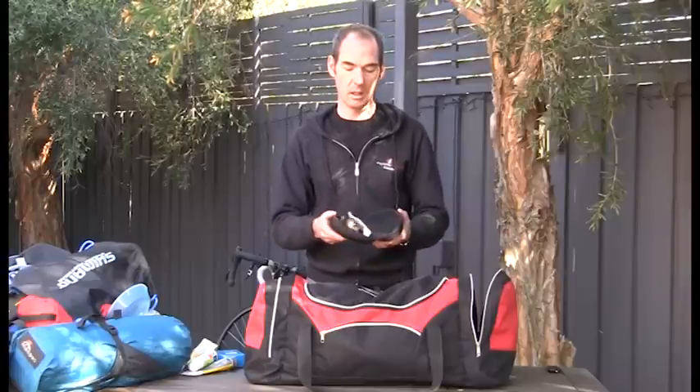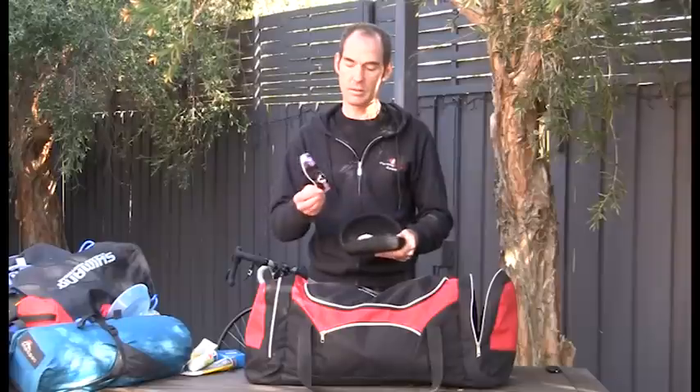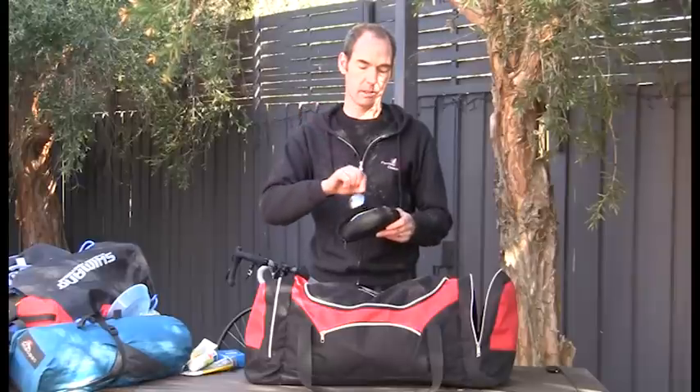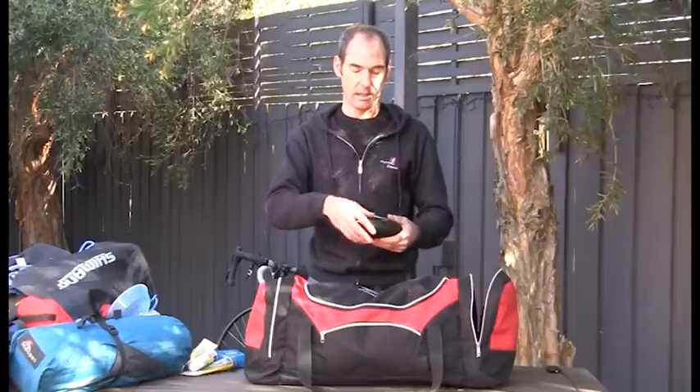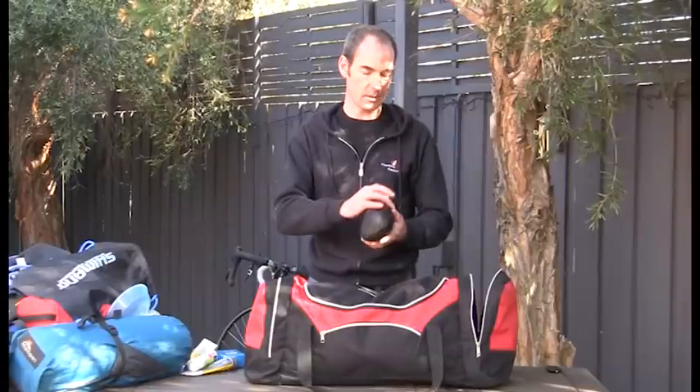In the side pocket I have sunglasses in a hard case for protection. I carry two lenses: a lighter tinted lens for normal days and a darker lens for sunnier days, along with a lens cloth to clean them. I always use a hard case to protect them.